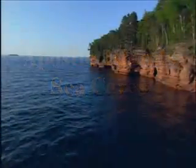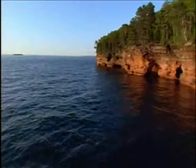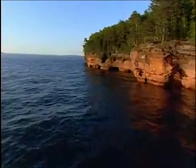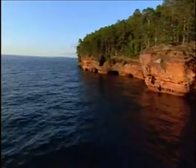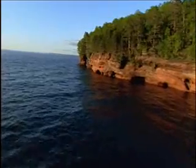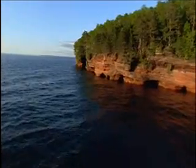Centuries of wave action, freezing, and thawing have sculpted shorelines throughout the Apostle Islands. Some of the Great Lakes' most spectacular scenery occurs where nature has carved delicate arches, vaulted chambers, and hidden passageways into shoreline exposures of the Devil's Island formation.